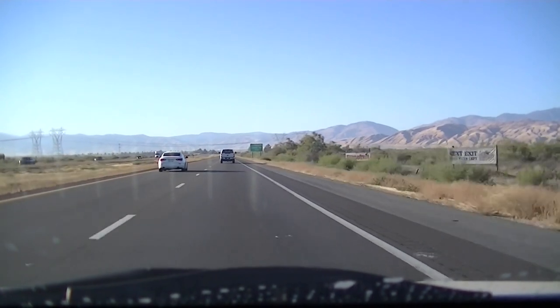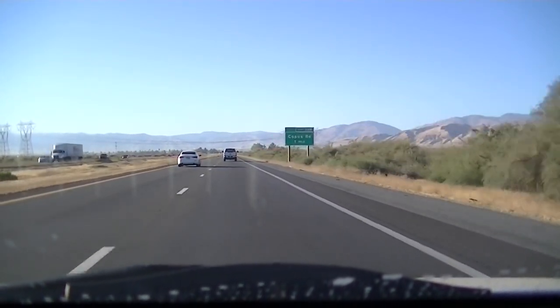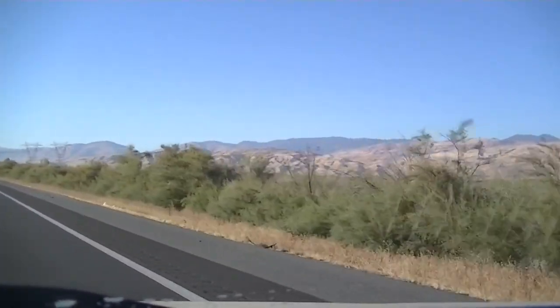Most western ranges parallel the coastline — they parallel the plate boundaries, essentially. But these guys run east to west. They're a little outliers.